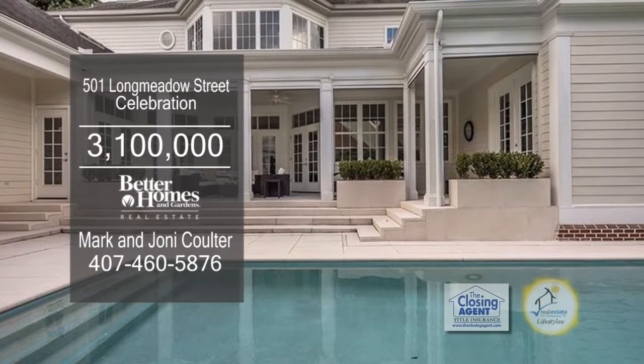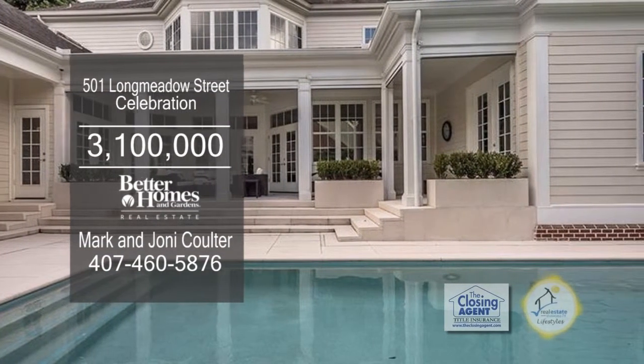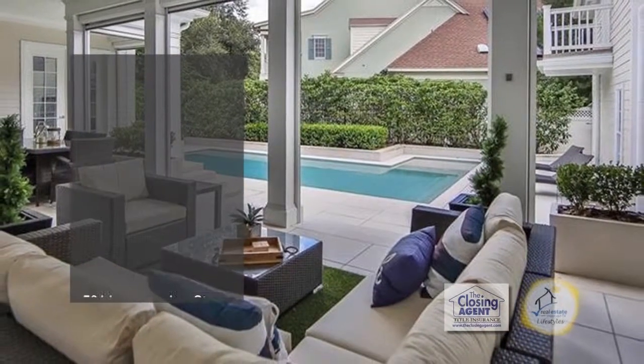This resort-style backyard has a private pool, a spa, and a tropical lanai with retractable screens.